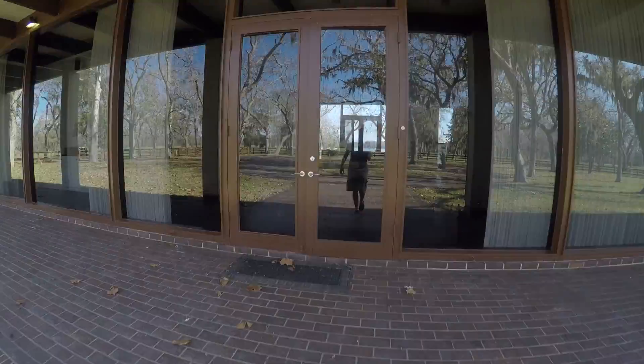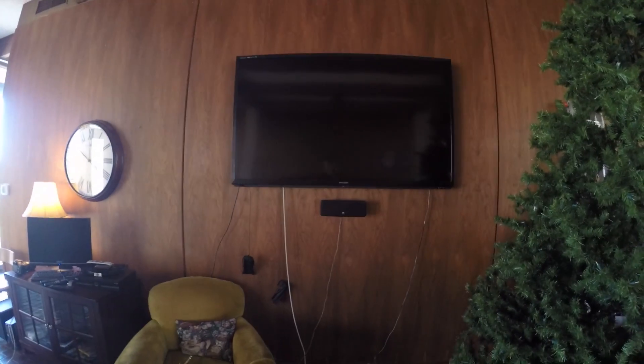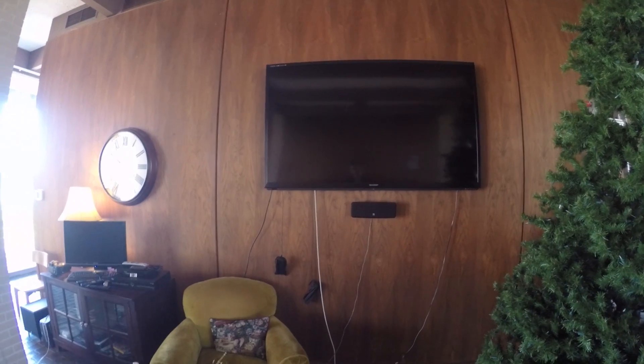I'm gonna give you a tour. So now we're actually on the inside of the glass house. As you can see, you can see right through the building, which is really cool. We got a fireplace, sofas, all the necessities, plus a Christmas tree and a really big TV. The way this building is designed, you have this center room here and four other rooms.